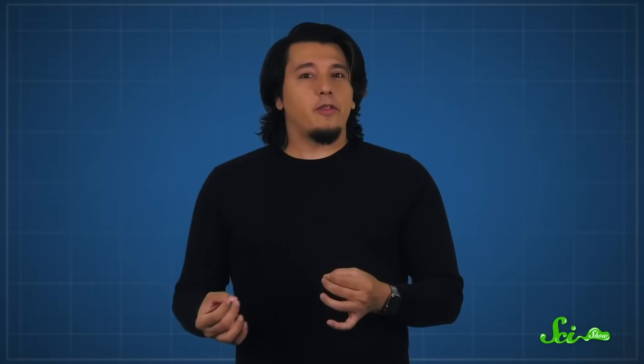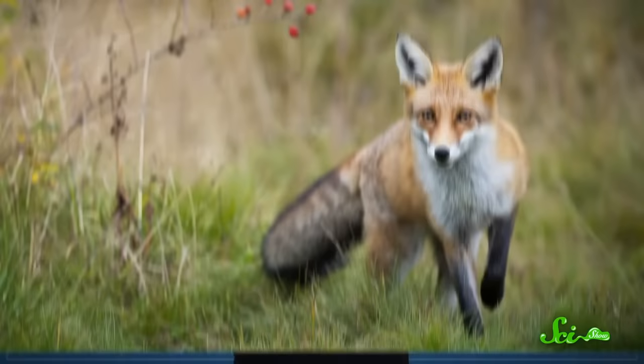They combed through their data, looking for other factors that might bias the direction of attack, like the wind or sunny versus cloudy conditions. After ruling all that out, they proposed that the foxes were using magnetoreception to orient themselves roughly toward magnetic north. While they weren't sure how, they did make a suggestion for why doing so would be helpful to the fox.